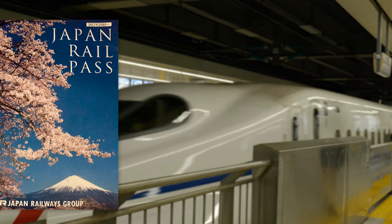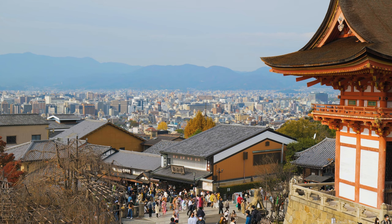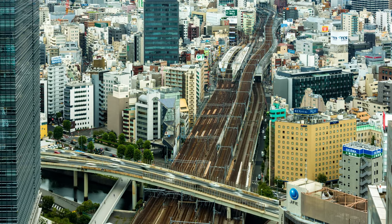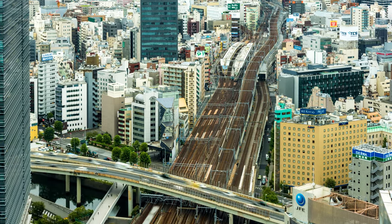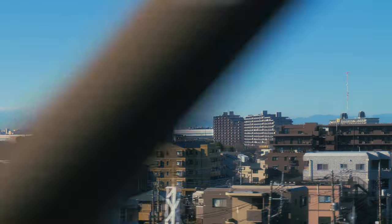Besides the nation-wide JR Pass, there are also a number of regional rail passes, which are handy if you are only travelling in one area. For example, the Kansai-wide Area Pass is a great option if you're travelling around the Kansai area, to and from cities such as Kyoto, Osaka, Nara, Kobe and Himeji. It's important to note though that the JR and regional rail passes do not cover many train and subway lines within cities like Tokyo and Osaka, so they're best used for travelling between cities, not within.